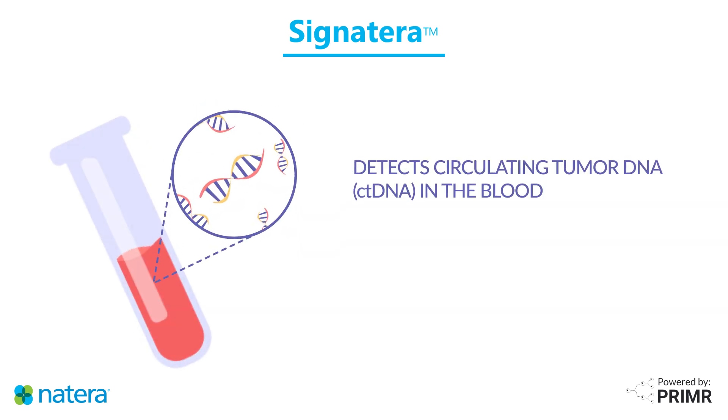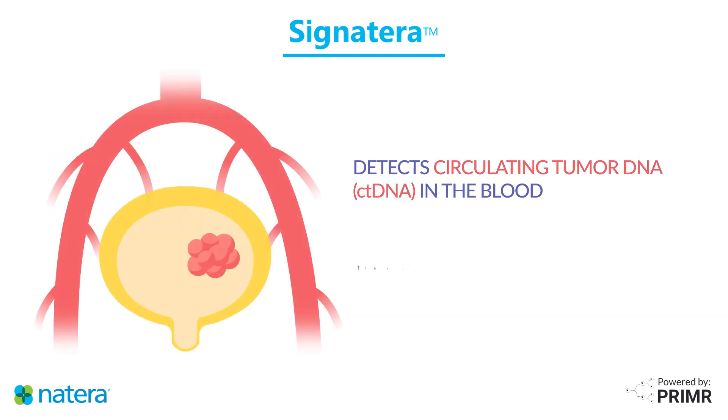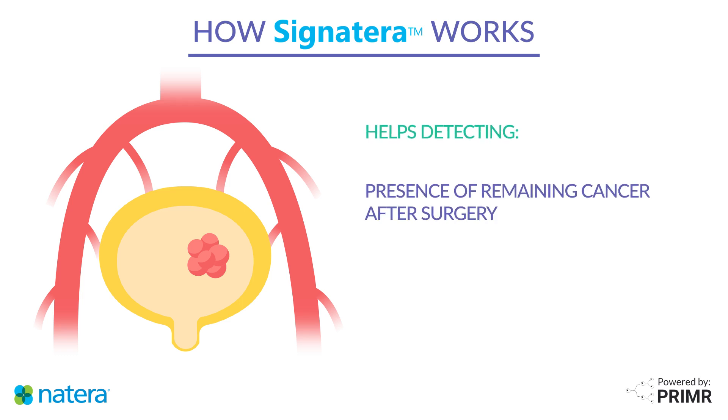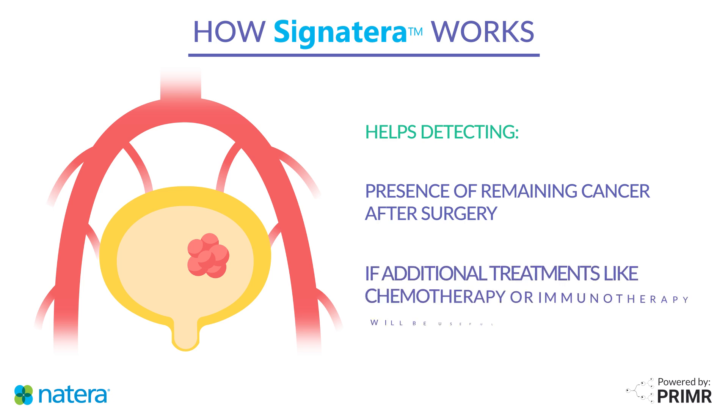The test works by detecting circulating tumor DNA in the blood. Circulating tumor DNA, or ctDNA for short, refers to tiny fragments of cancer DNA that float in your blood after cancer cells break apart. By detecting these fragments, Signatera helps your health care team determine if any cancer remains in your body after surgery, and whether additional treatments like chemotherapy or immunotherapy might be useful.